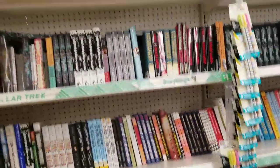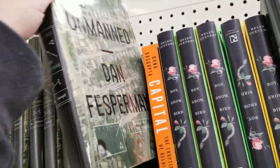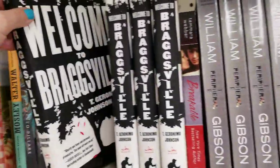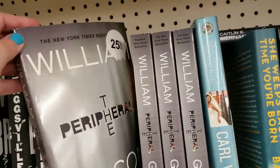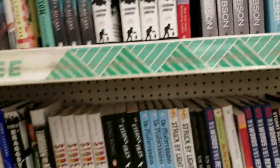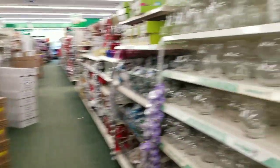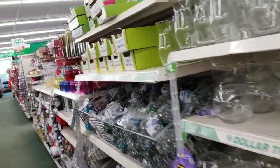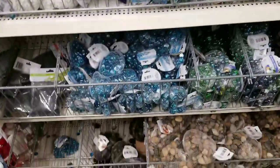I'm just going to quickly skim over the books and see if there's anything new — it looks mostly the same. Some of you do like when I do the books, and I don't mind including them because I love books too. But I don't see a ton here that we should really take our time to look at.